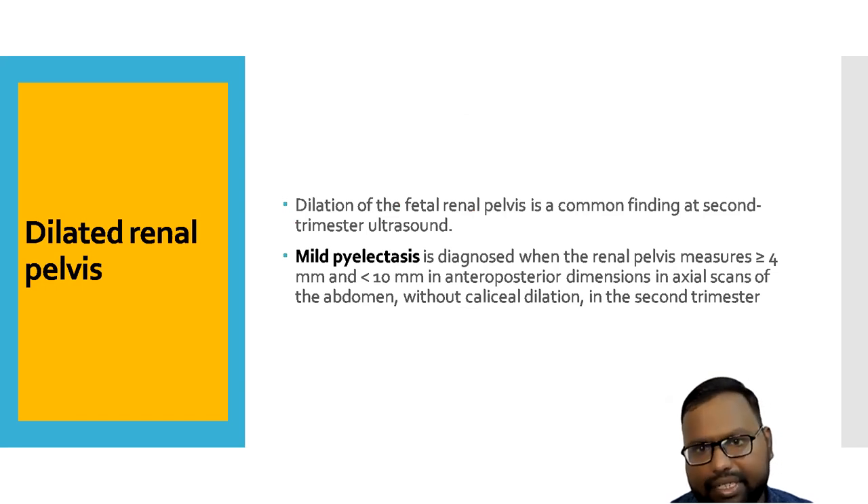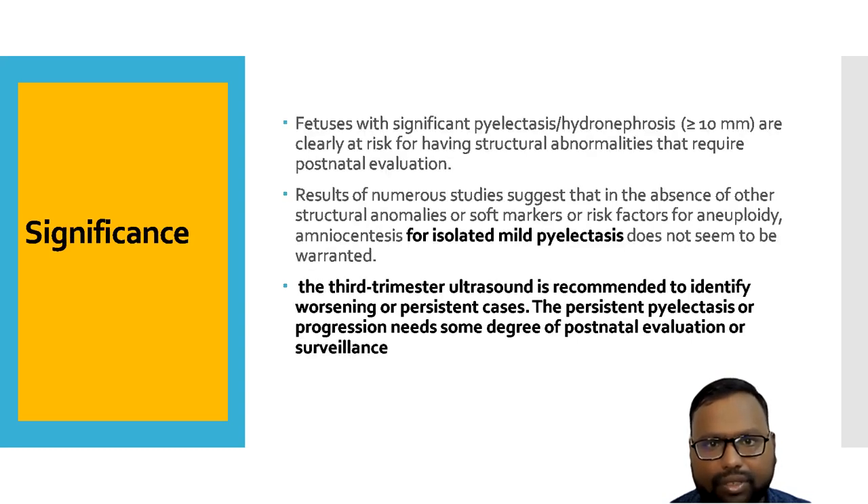Next, we have dilated renal pelvis. This is a common finding in the second to third trimester. Mild pyelectasis is defined as 4 to 10 mm without caliceal dilatation in the second trimester. If you get mild isolated pyelectasis with no other structural anomaly or soft marker, you do not have to go for amniocentesis. If there is significant pyelectasis with hydronephrosis more than 10 mm, there is a risk of structural abnormality and the child requires postnatal evaluation. Third trimester ultrasound is recommended for worsening or persistent cases, and persistent pyelectasis needs further postnatal workup.